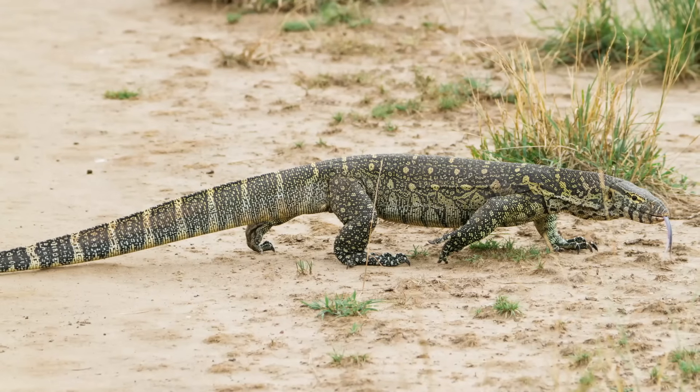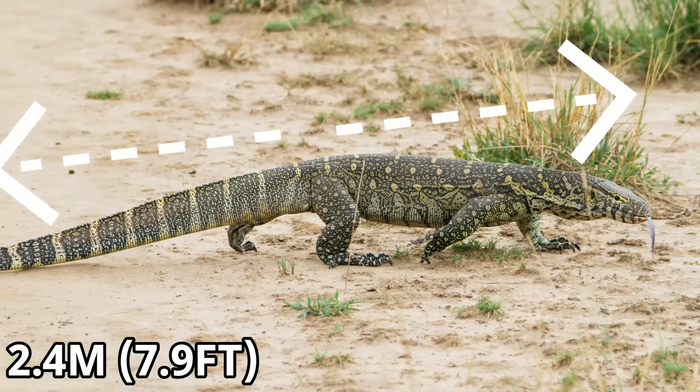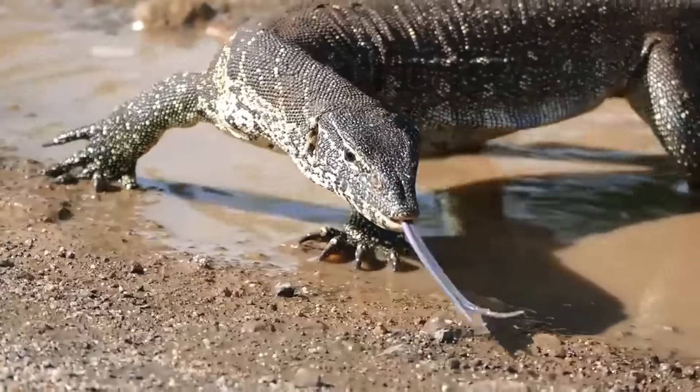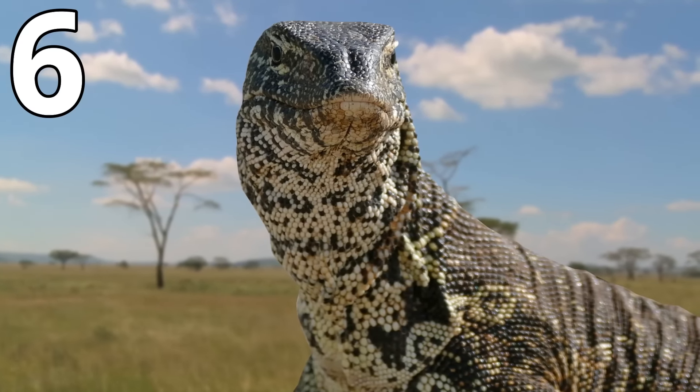But in its native range, this African predator can reach a maximum length of around 2.4 metres and can weigh in at around 20kg. A lizard of this size is a very formidable lizard indeed, and puts the Nile monitor at number 6 on this list.